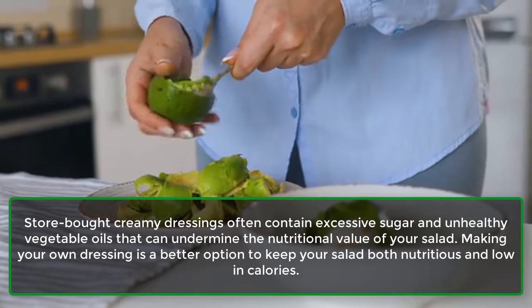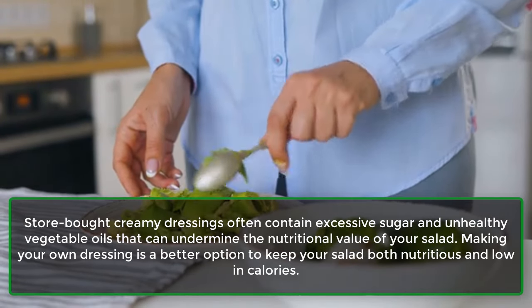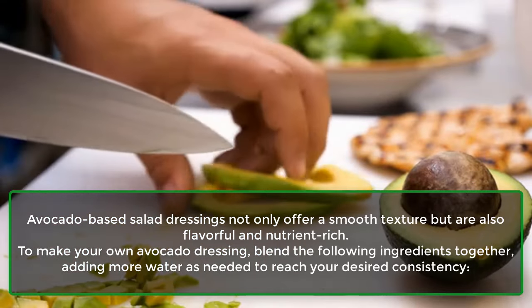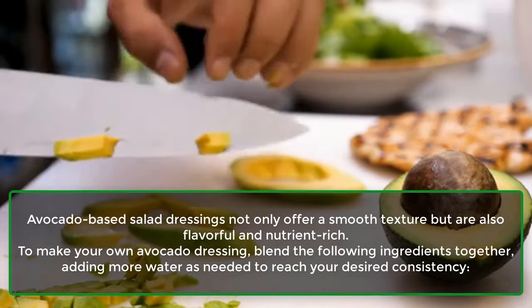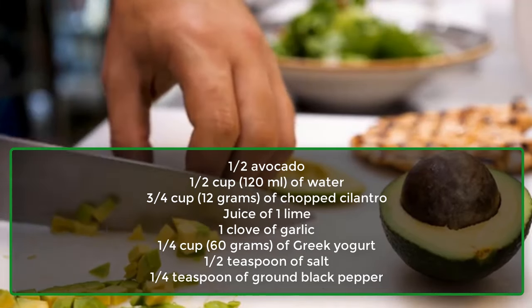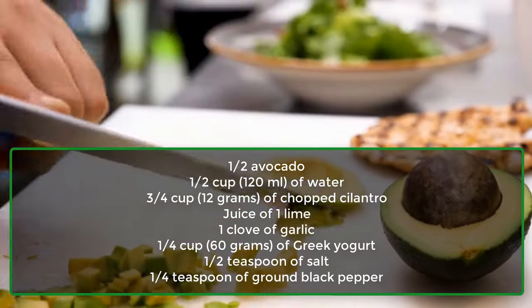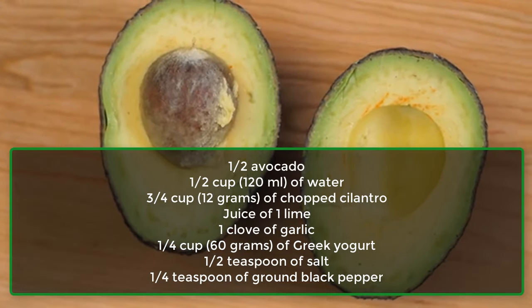17. In Salad Dressing. Store-bought creamy dressings often contain excessive sugar and unhealthy vegetable oils that can undermine the nutritional value of your salad. Making your own dressing is a better option to keep your salad nutritious and low in calories. Avocado-based salad dressings offer a smooth texture and are flavorful and nutrient-rich. To make your own avocado dressing, blend together: half an avocado, half a cup (120 ml) of water, three-quarters cup (12 g) of chopped cilantro, juice of 1 lime, 1 clove of garlic, quarter cup (60 g) of Greek yogurt, half teaspoon of salt, and quarter teaspoon of ground black pepper.